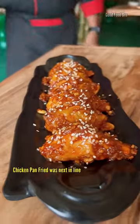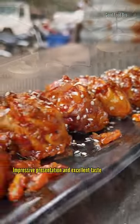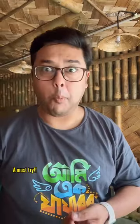Next, we have pan-fried momo. This is a decent presentation of steamed momo. It's a must-try.